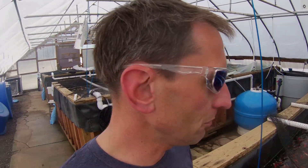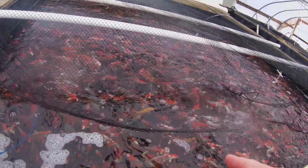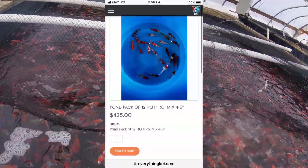Tough picking, but I'm going to go with a Haroi breeder pond pack from Japan. I'll put the link to everythingkoi.com up on screen and in the description in case you guys want to order some from them. This is what I'm going with on this trip.